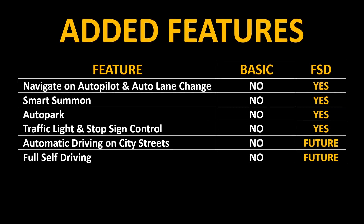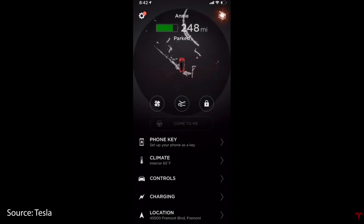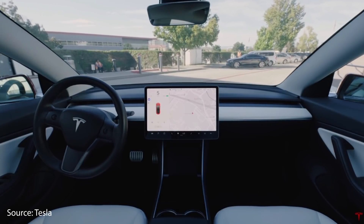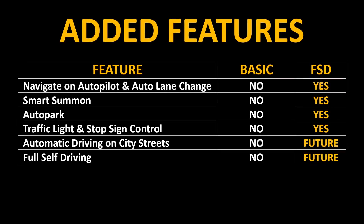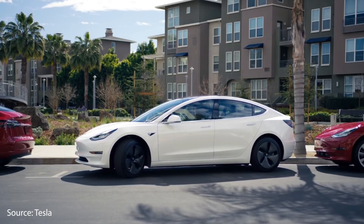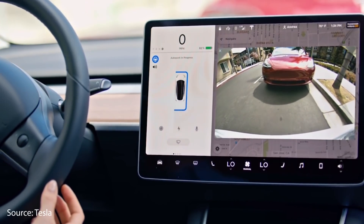Another feature that you get with the full self-driving package is Smart Summon. According to Tesla, with Smart Summon, your parked car will come find you anywhere in a parking lot — you simply hold down a button on the phone app and your vehicle will come to you slowly at around five miles an hour. Another feature is the auto park feature, which automatically allows your car to park in parallel and perpendicular parking spaces.